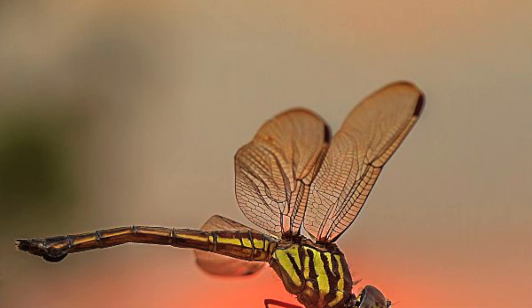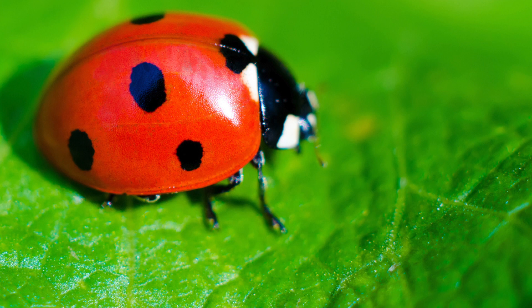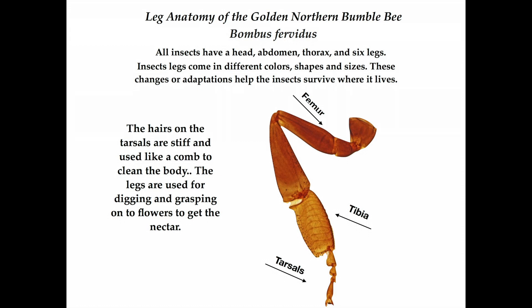Let's look at physical traits all insects have in common. All insects have a head, abdomen, thorax, and six jointed legs. Many insects can share the same habitat because each kind of insect has different adaptations that help them survive around each other. Let's look at legs for an example. All insects have a femur, tibia, and tarsals.